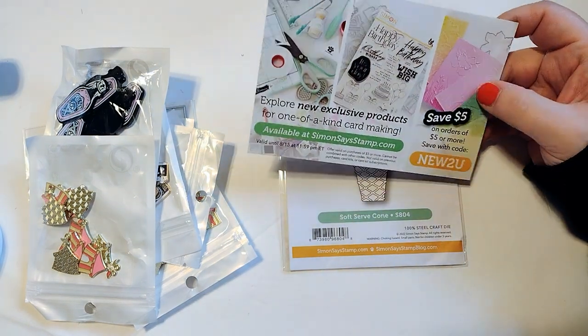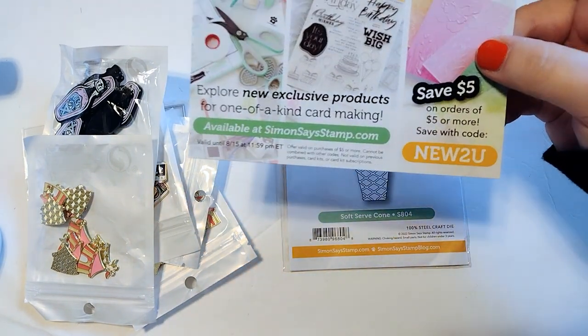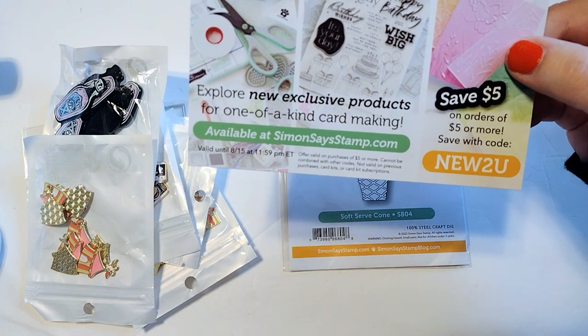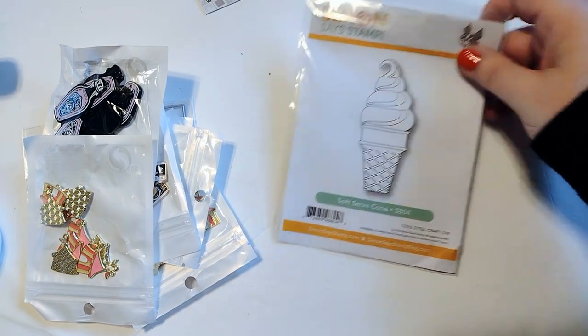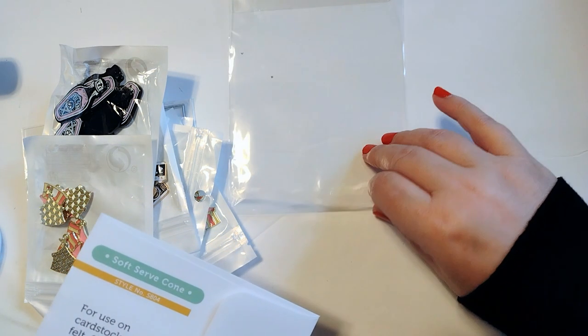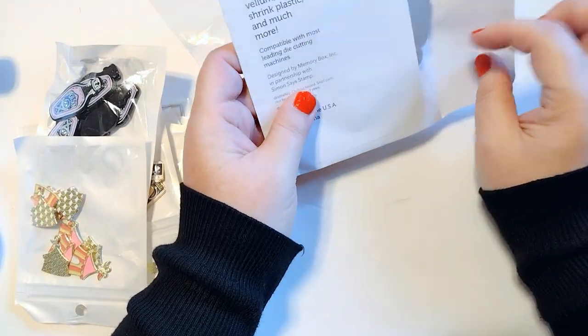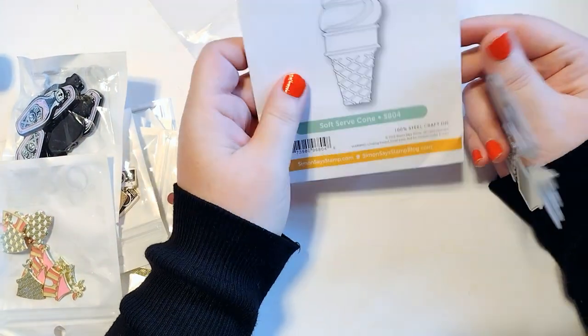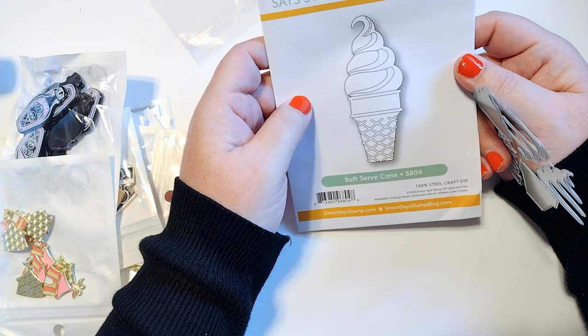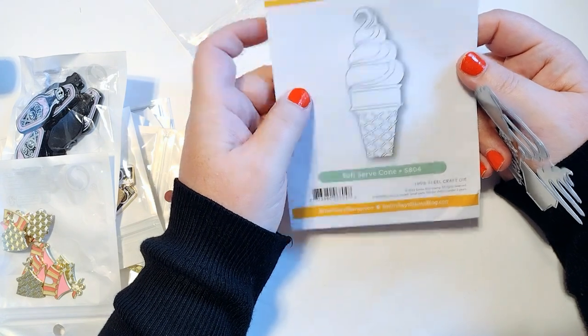First up is a haul from Simon Says Stamp. I just ordered one thing from there, but I thought I would share a coupon code with you in case you want to place an order with them. I ordered this ice cream die. I saw someone on Instagram use it. In my opinion, it's pretty overpriced — it was $20 plus shipping. I did order it during their 15% off sale, but still, it's a lot. But I love it so much I had to have it.